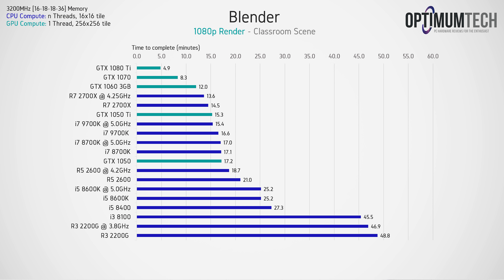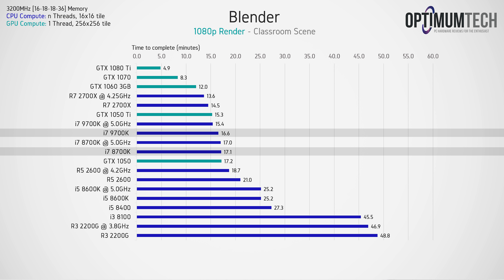Moving on to Blender, we're looking at how long it takes to render out the classroom scene in 1080p. We can expect similar results to Cinebench R15, but here the gap widens between the two i7s. So at least for CPU rendering performance, it seems that 8 cores and 8 threads are superior to 6 cores and 12 threads when the architecture and clock speed are the same.